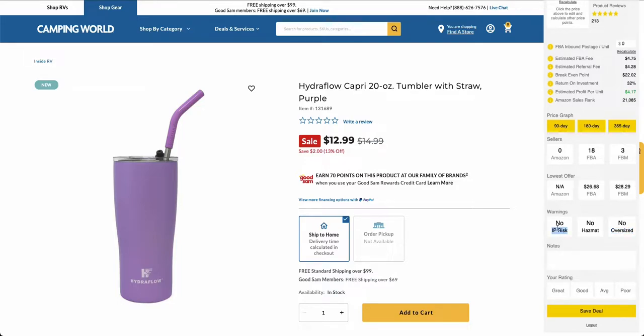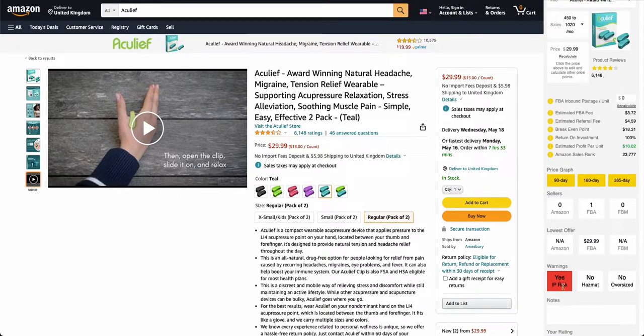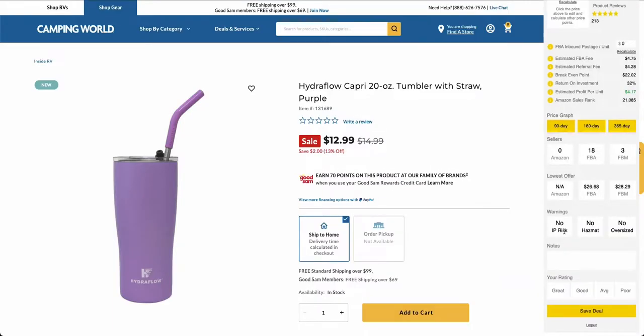IP risk means intellectual property risk. Just because you're able to sell this product — you're not gated, you can buy it — doesn't mean this brand actually wants you selling it. It might be a private label product or a brand which controls who they sell to. If you do see this, it will highlight in red. All IP risk warnings have been reported from our own experience or from users either getting an IP violation on their account or receiving a cease and desist letter from the brand asking them to stop selling.